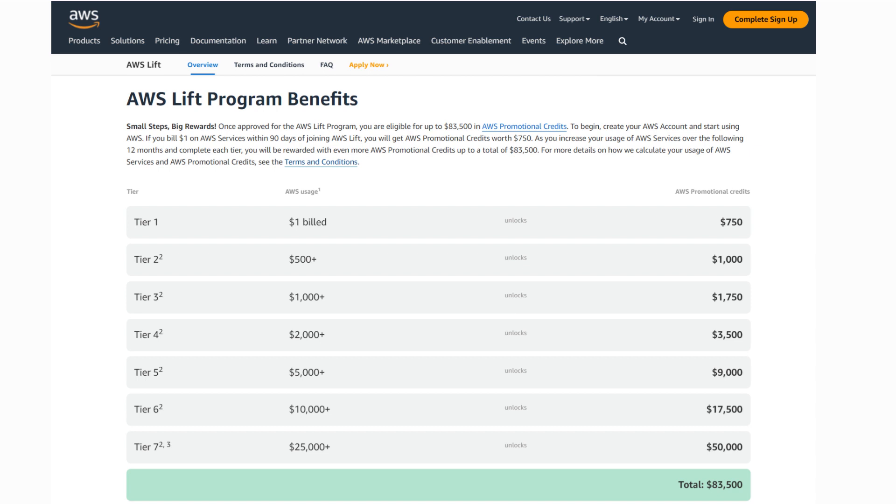For Tier 2, your AWS usage should be $500, and your promotional credits will be $1,000. In Tier 3, your AWS usage is $1,000 plus, and your promotional credits is $1,750. In Tier 4, if your AWS usage is $2,000 plus, your promotional credits is $3,500. In Tier 5, if your AWS usage is $5,000 plus, your promotional credits is $9,000. In Tier 6, if your AWS usage is $1,500 plus, your promotional credits is $1,500.